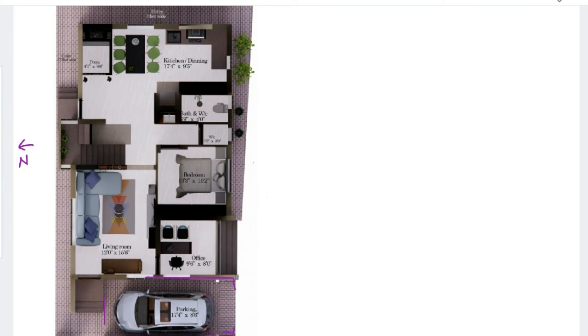We have placed the TV cabinet towards the north direction, while the sofa is placed at the corner of the hall. It is an L-shaped sofa placed in the north direction and facing towards the south. There is another small set of sofa facing towards the east direction. At this place we have also made a small showcase as well as space for an aquarium.